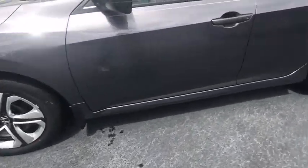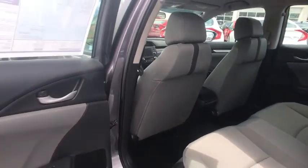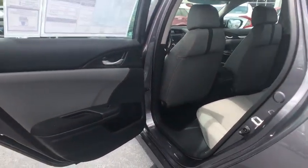Front bucket seats, driver vanity mirror, cloth seat trim, front reading lamps, tilt steering wheel, passenger vanity mirror, speed control.